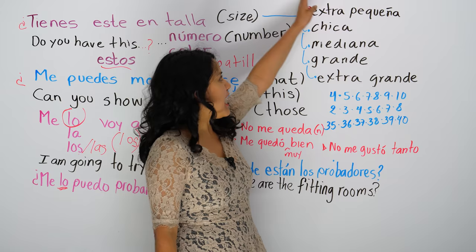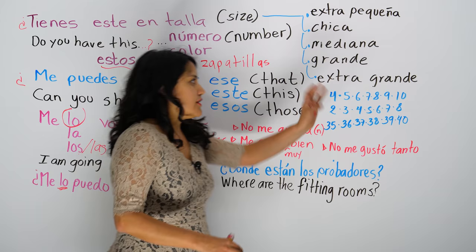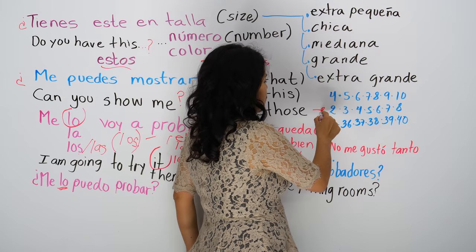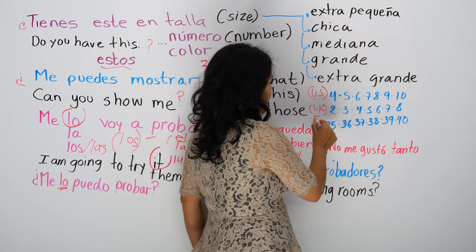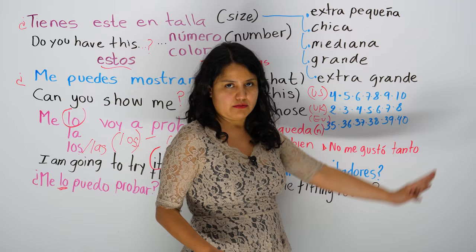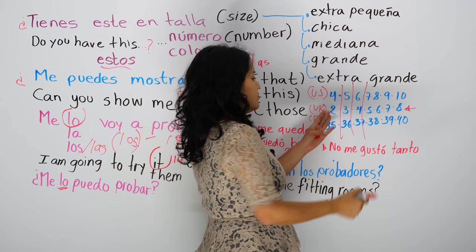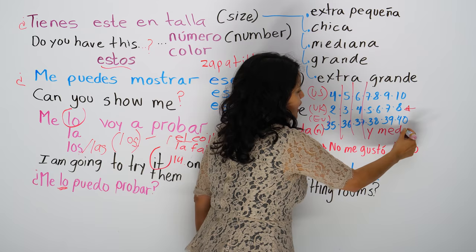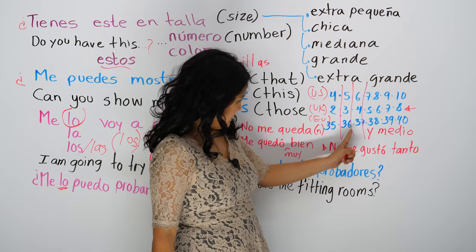Son cien — there are a hundred! For shoes, me los puedo probar. For shoes it's a bit different because you say the number. Mi número es tres y medio. When your number is in the middle, you say, for example, cinco y medio. Tienes estos en tres y medio — in three and a half? But in Europe you would say tienes estos en 36 and a half, treinta y seis y medio.